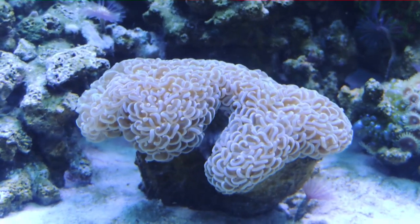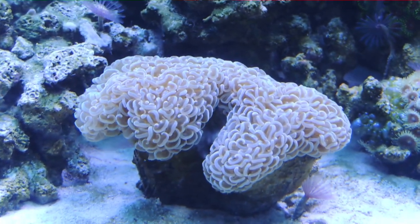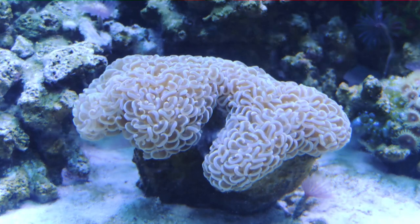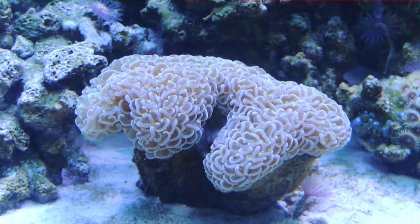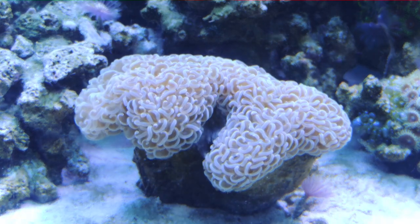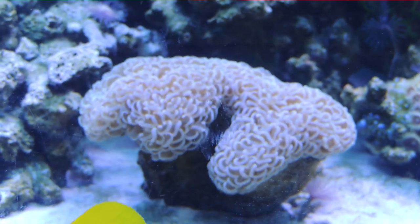My purple hammer I've had for close to a year now, and he is beautiful — he's doing good. You'll see in my first video that one side had a polyp extension issue. It still doesn't quite come up as much as the left side does — the right side always stays in a little more. But he's really gotten healthy and happy. I love the color on this guy and I'm very happy with where he's at.